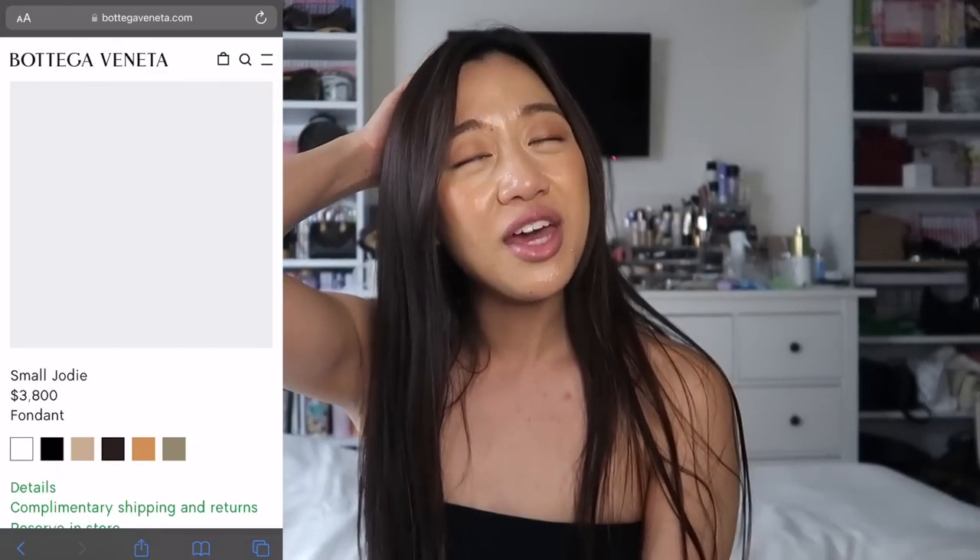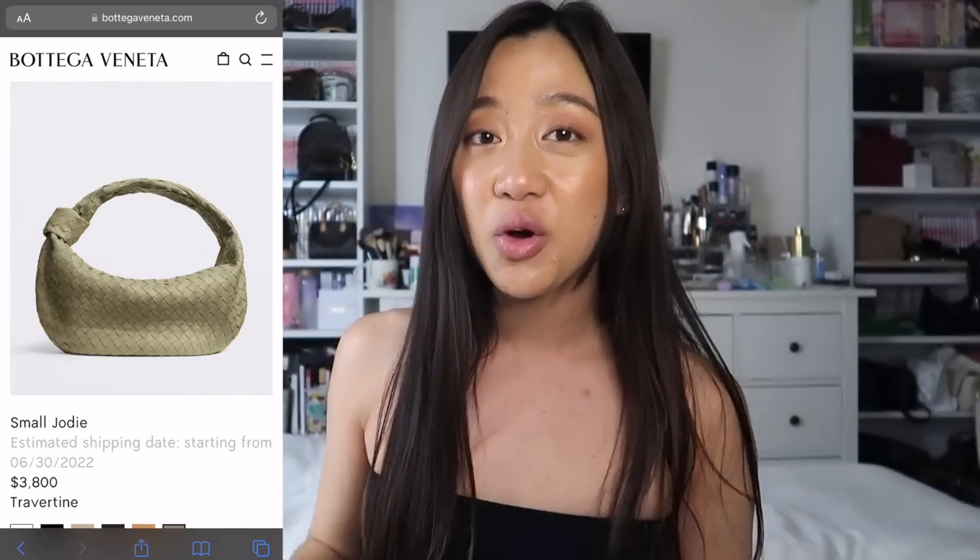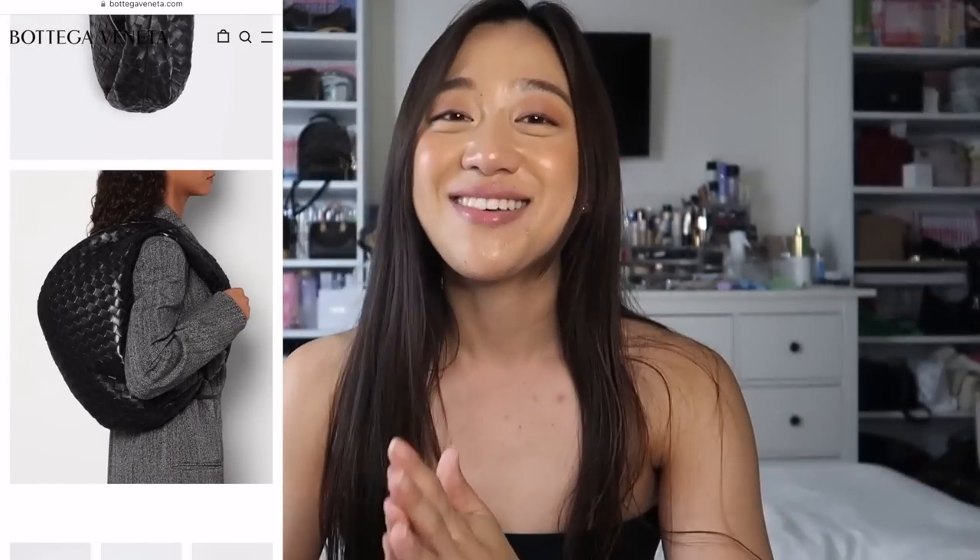The first bag on my radar is a very popular bag that's been around for a while — they have vintage versions and they revamped it — and it's going to be the Bottega Veneta medium Jody bag. I know they have different sizes; I'm just recently dipping my toe into Bottega. During the pandemic in 2020, Bottega was so hot — every single person was collecting the pouch, padded cassette, regular cassette, anything in Intrecciato leather.